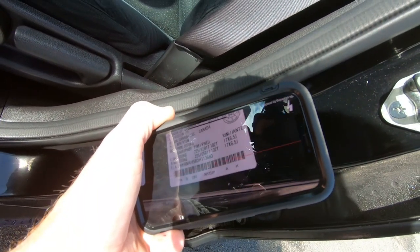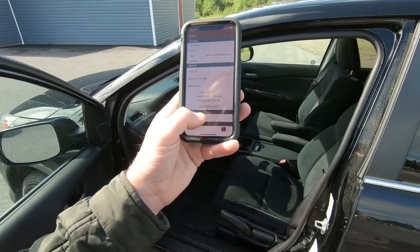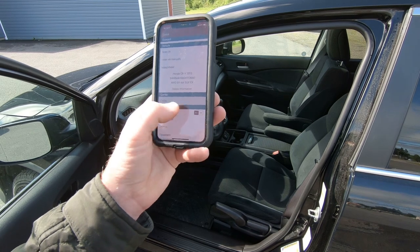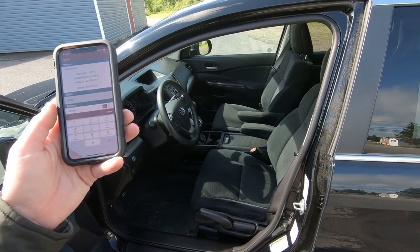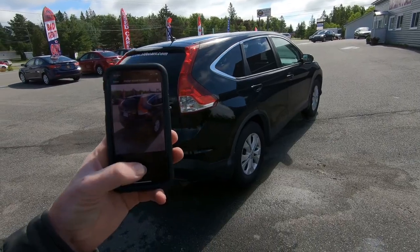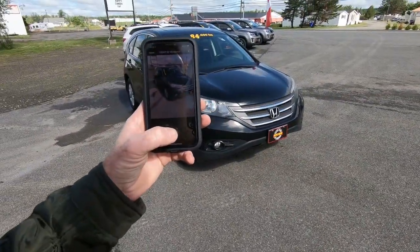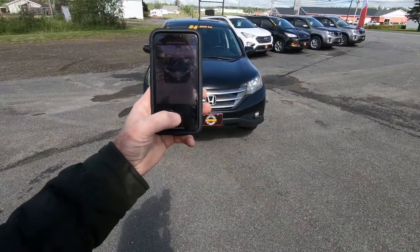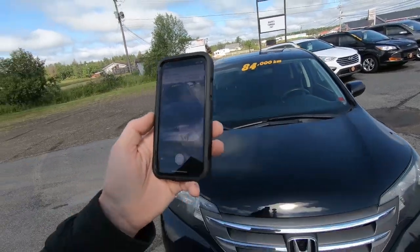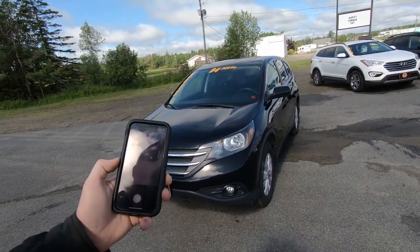It reads the VIN and confirms it's a Honda CRV. Under Carfax, we can take a picture of the Carfax report, which we have inside, and add it to the listing. We enter in the mileage, transmission, number of passengers, color, and options. Then I go all around the car taking photos — right rear, front right corner, front of the vehicle, windshield, and roof to make sure there are no rust or chips. It also wants the engine compartment, so we pop the hood.